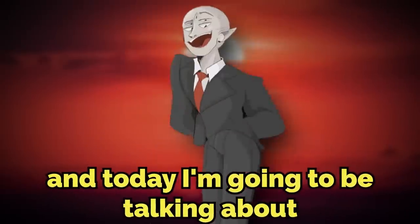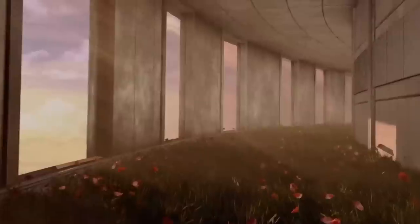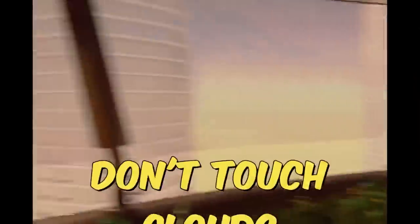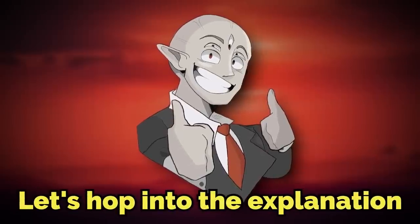Hey everyone, my name is Brugly, and today I'm going to be talking about Backrooms Level 931, which is one of the safest and most beautiful and most mesmerizing levels in all of the Backrooms. Just whatever you do, do not touch these clouds. I think you're really going to enjoy this video. Let's hop into the explanation, shall we?